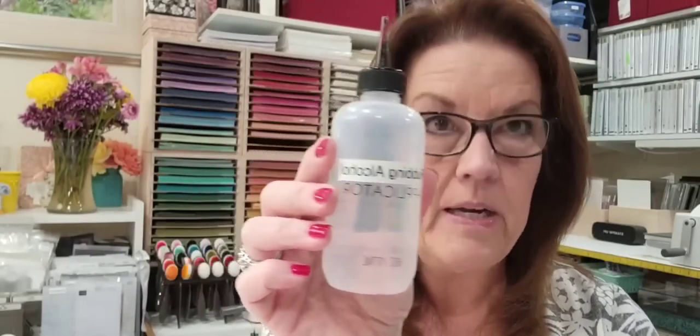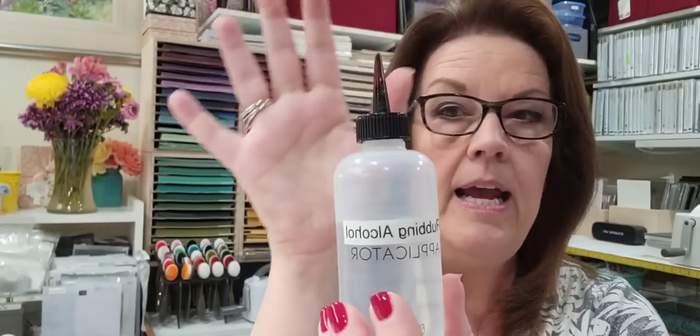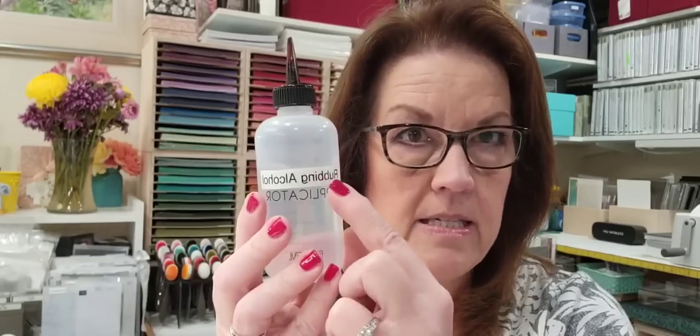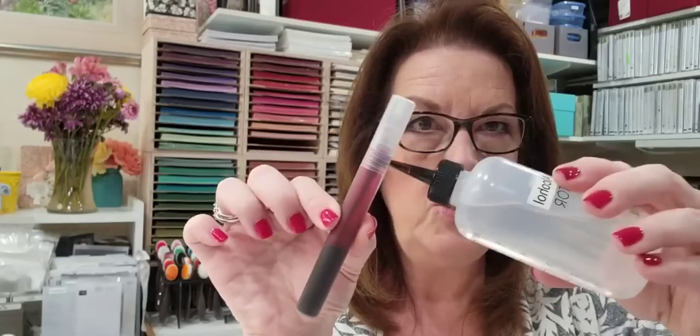Back to the recipe: 10 drops of the Stampin' Up! reinker, then fill about three-quarters of the way with rubbing alcohol, put the little tube back in, give it a shake, and then spritz. This hair color applicator tip fits right down into the tube to fill it easily — I always keep one at my desk. And always label whatever you fill — you never want someone to mistake it for a drink of water or a child to get hold of it.